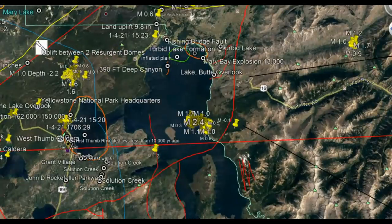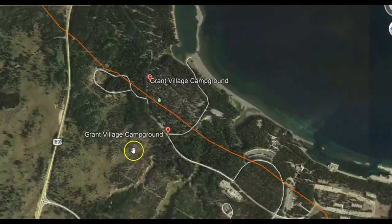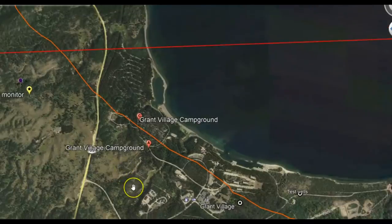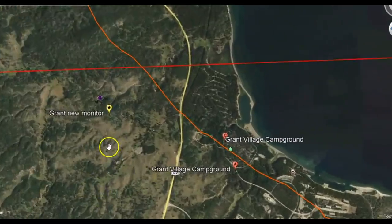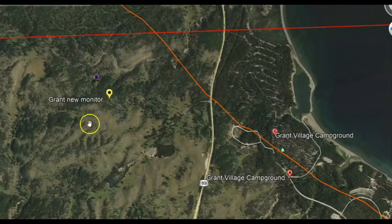Let me go to Grant real quick. Here we have Grant. This is an area I've talked about in the past where they're having earthquake swarms where the magma was trying to come up. They put a new monitor in this area right here. That's when the borehole for Grant went down several years ago — but it's not a borehole.